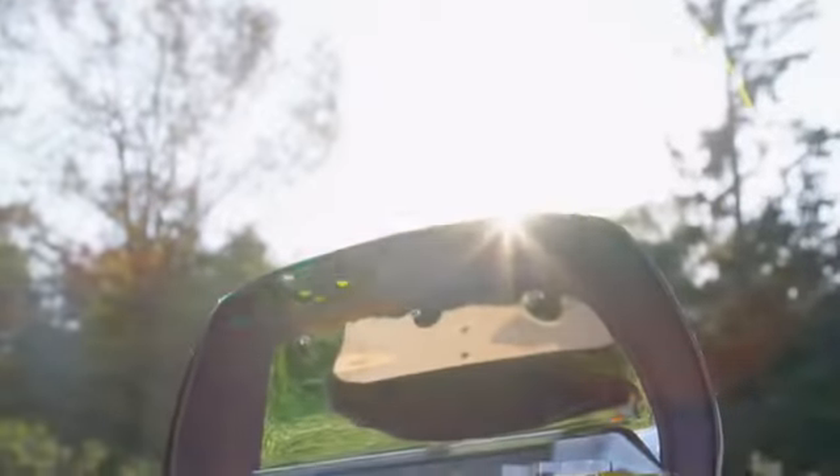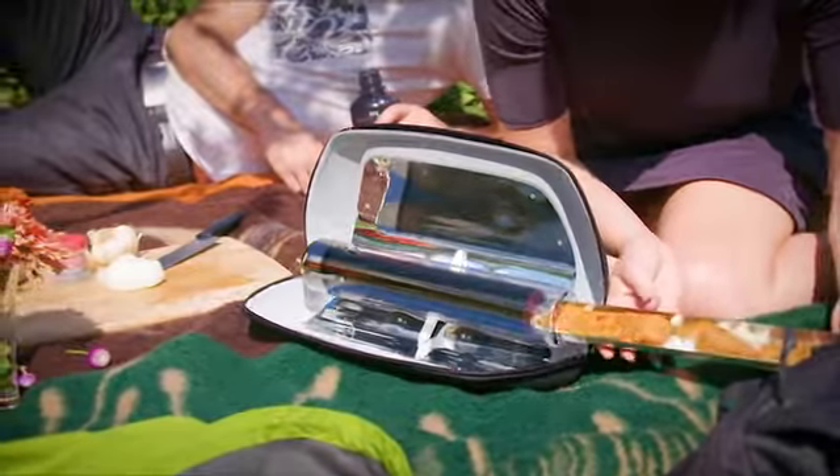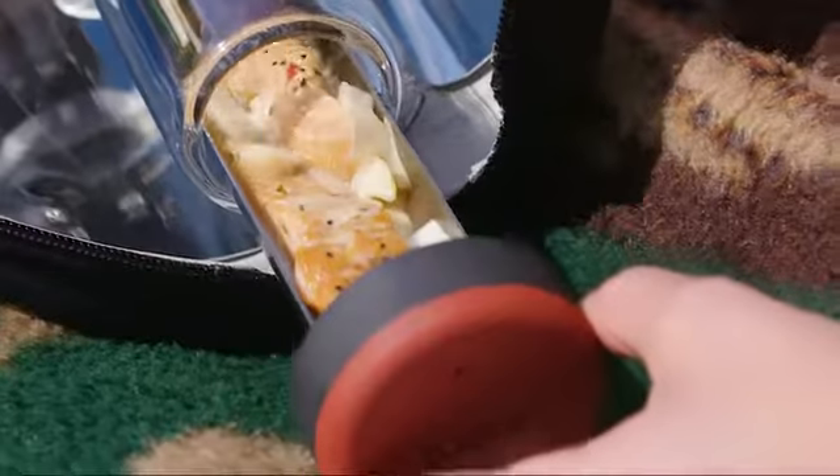Today, we're excited to release the GoSun Go, a solar stove that roasts a meal in minutes, can be taken anywhere, works any day, yet remains cool to touch no matter how hot.